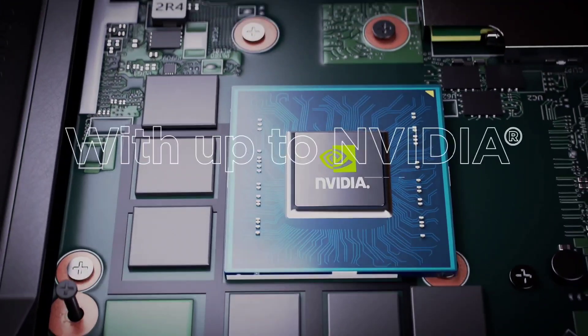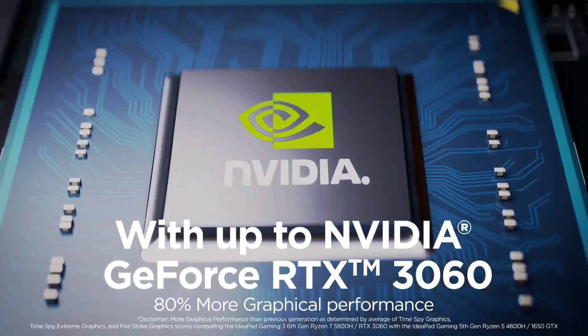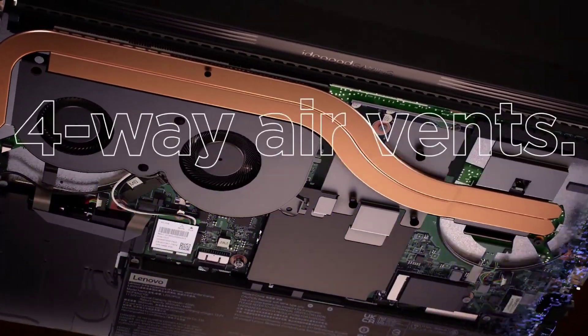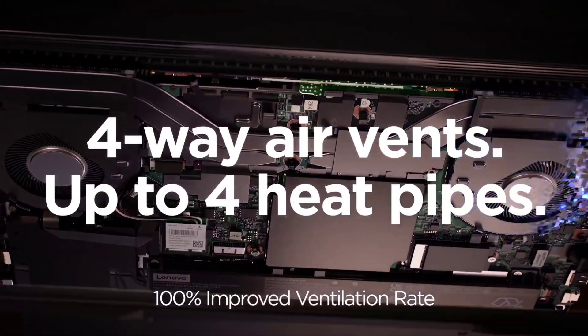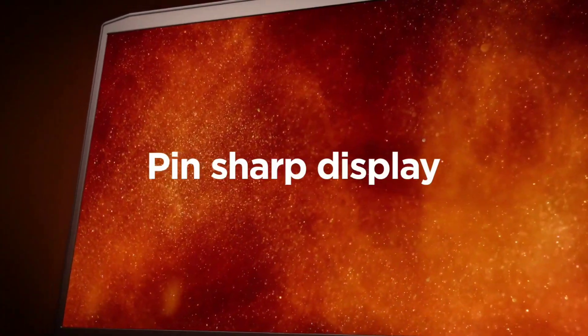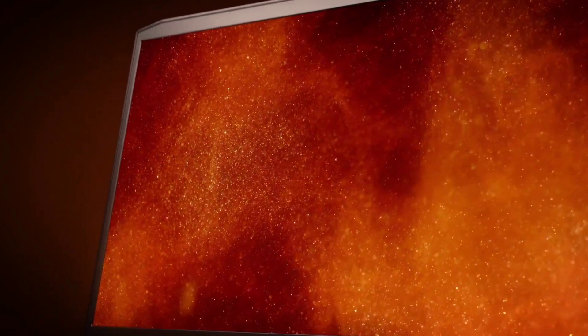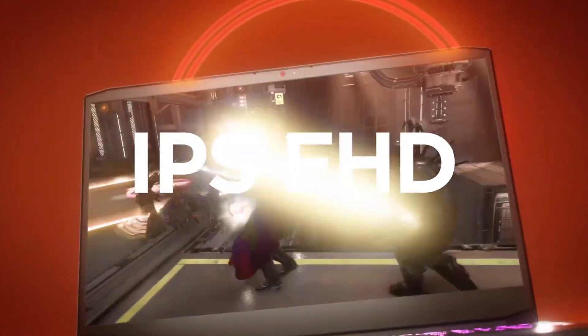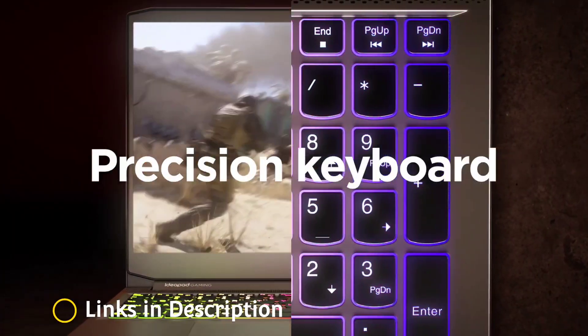This IdeaPad is especially delightful for coders who are also gamers. It has enjoyable features like Nahimic Audio, an Xbox Game Pass, and a large backlit keyboard. A beautiful 15.6-inch Full HD monitor provides a 120Hz refresh rate, making it suitable for software applications, games, content, and other uses that involve transitions and special effects.